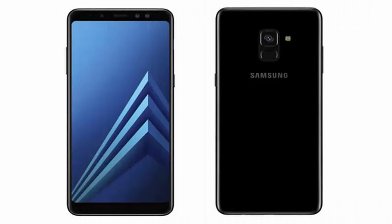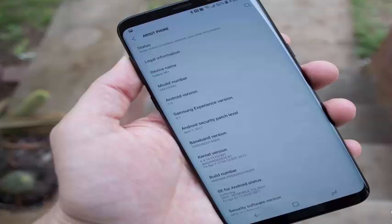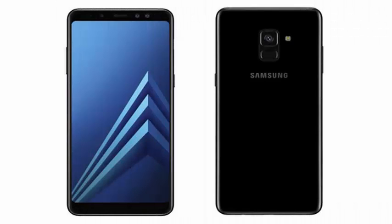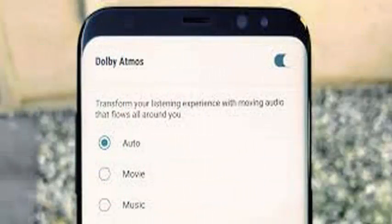The Oreo beta program for the flagship duo of 2017 is officially coming to an end on January 15, while its final phase of registrations has already concluded. In total, the project covered nine countries and more than 10,000 testers, with Samsung already running it for two full months without major problems.